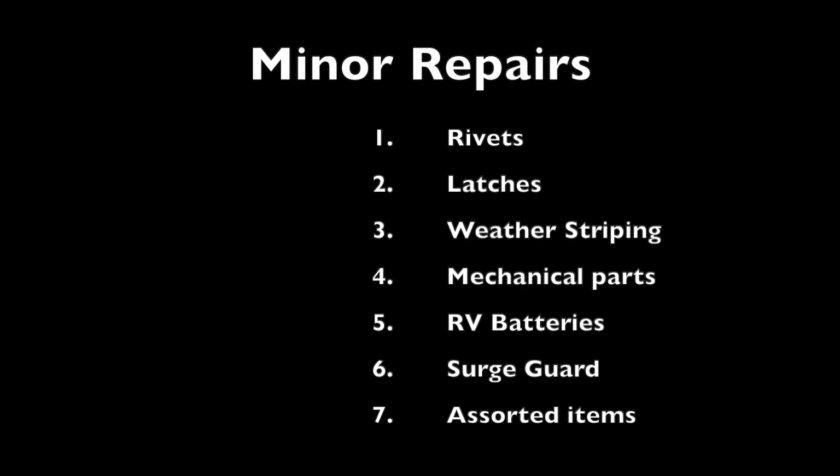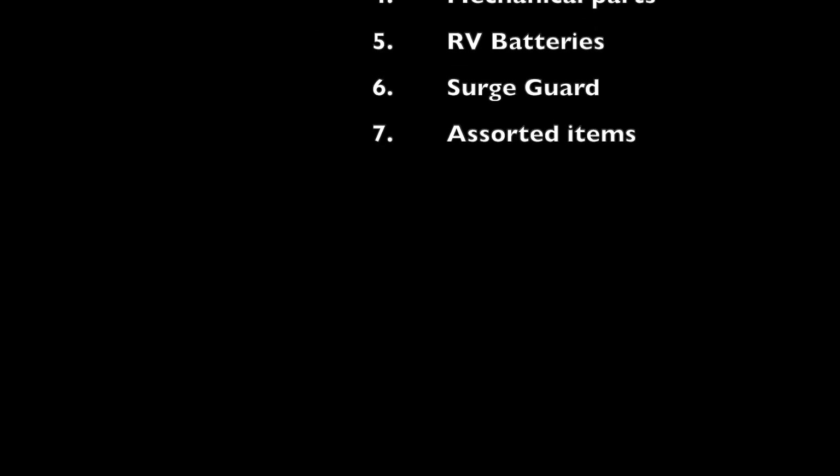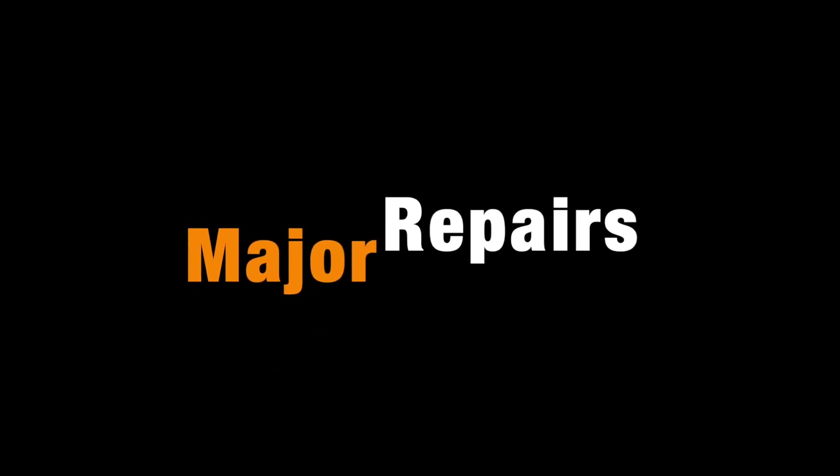That really sums up the minor repairs. Nothing was out of the ordinary — a lot of it was just general maintenance: rivets, latches, weather stripping, mechanical parts like doorknobs, and components exposed to the elements. Batteries aren't going to last forever, plastic components aren't going to last forever. These were all relatively minor repairs we were able to get fixed without too many problems.